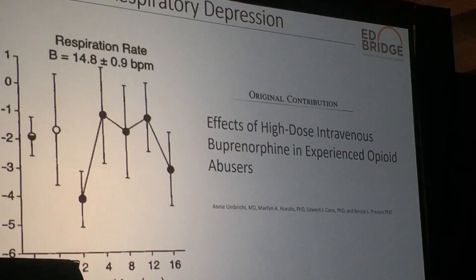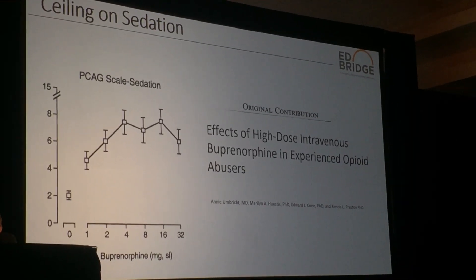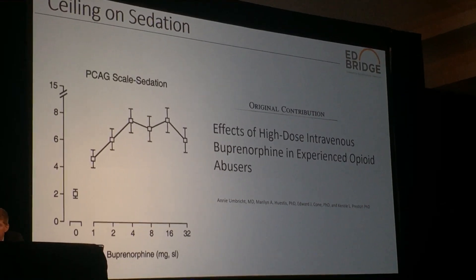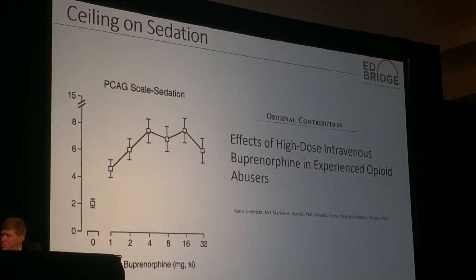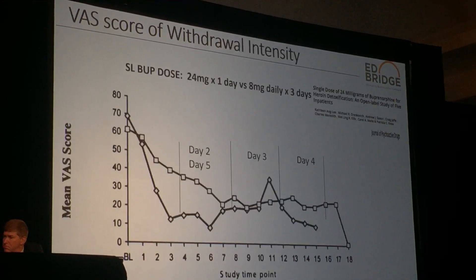Similarly, we don't see a correlation with sedation. Once you get into that four to eight milligram range, that's basically the amount of sedation you're going to get — increasing doses do not correlate to increasing sedation, emphasizing the safety of more rapid induction approaches.